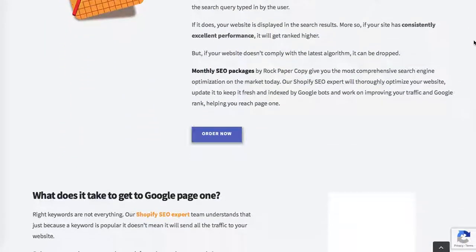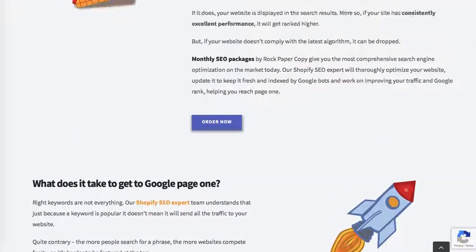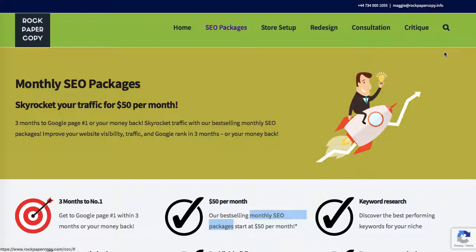I'll discuss internal links in the next video. Go ahead and optimize the pages on your website following these tips and you will reach the goal of getting to page one within three months, just as we do. Thank you so much — speak to you soon, bye bye!